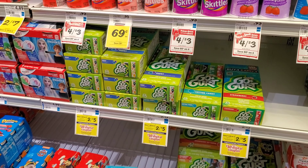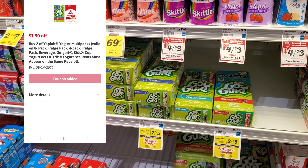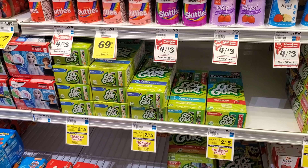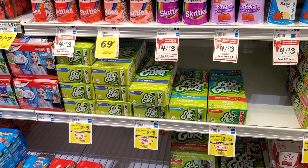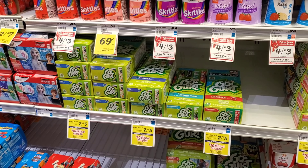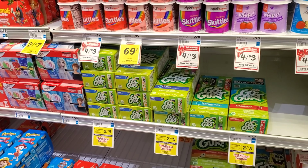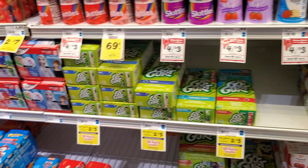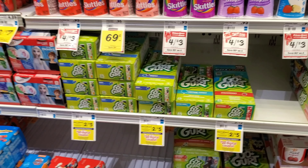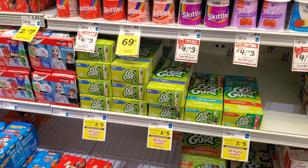Another deal I'm glad I saved for this week — Go-Gurts are also part of the spend-$35-get-$10 promo. We still have that $1.50-off-two digital coupon. Go-Gurts are two for $5, so $5 minus $1.50 is $3.50, then a dollar back on Ibotta making them $2.50, or $1.25 each. That puts us at about $20 toward $35. Remember, you need to hit at least $35 — not a penny under.